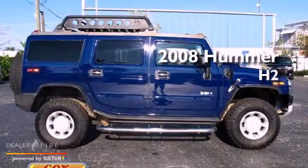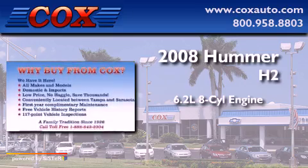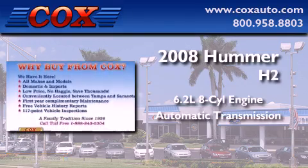This is a 2008 Hummer H2. It has a 6.2-liter eight-cylinder engine, automatic transmission, and four-wheel drive.